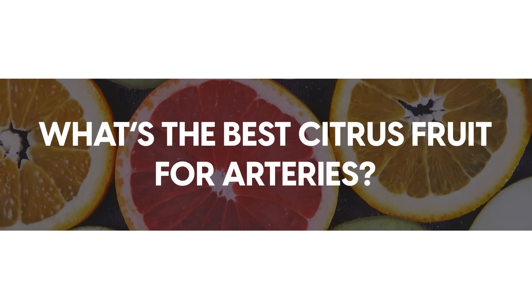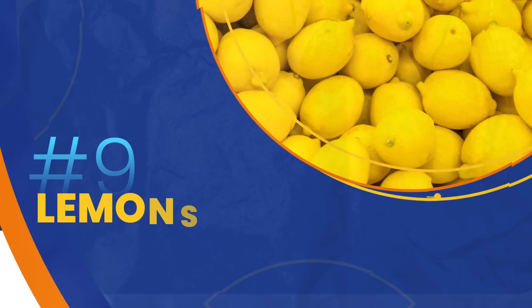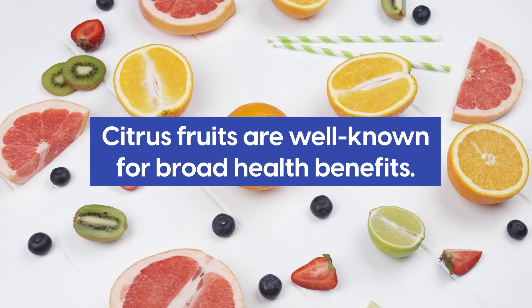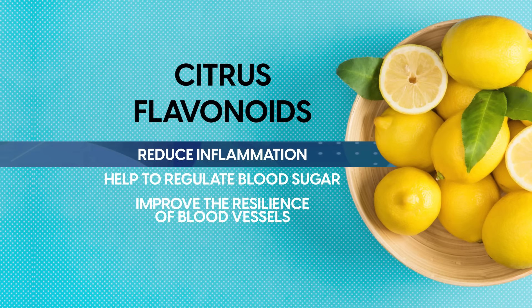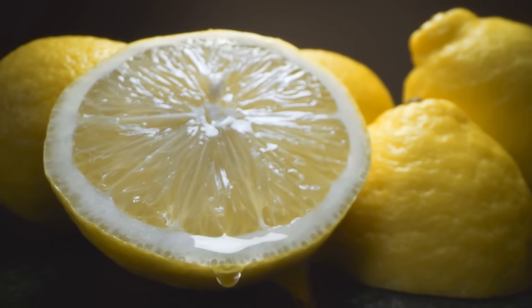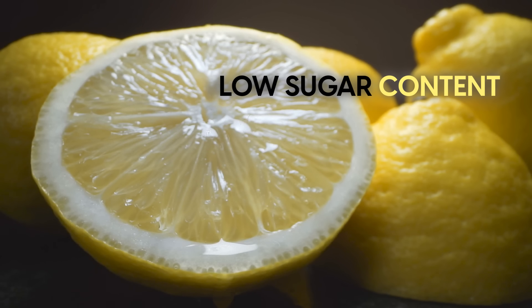What's the best citrus fruit for arteries? Lemons. Citrus fruits are well known for broad health benefits. They're packed with citrus flavonoids, which reduce inflammation, help to regulate blood sugar, and improve the resilience of blood vessels. Lemons in particular stand out among citrus fruits due to their low sugar content.